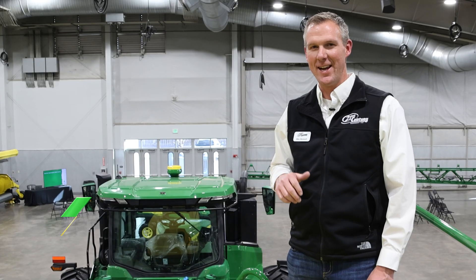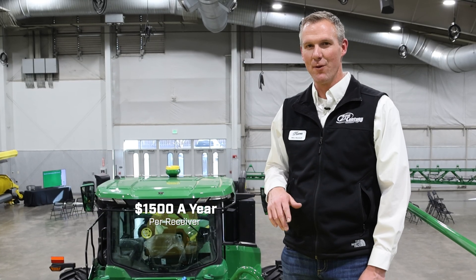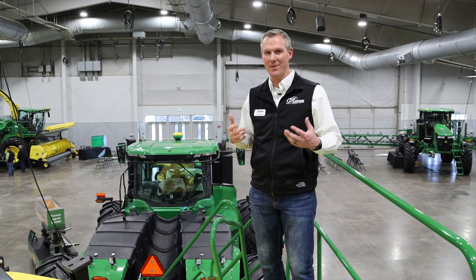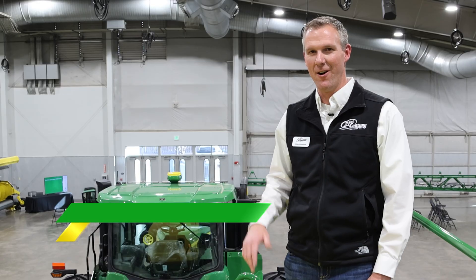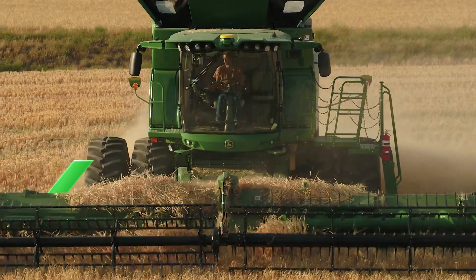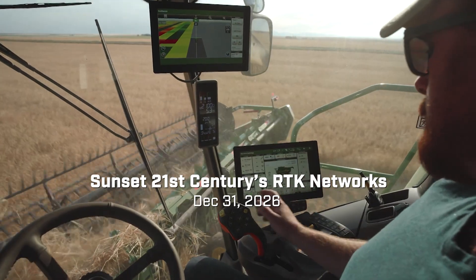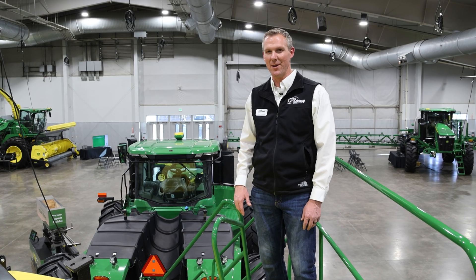This particular RTK network is available for fifteen hundred dollars a year per receiver. At 21st Century, because of the capability, cost, and maintenance on our RTK networks, we are going to sunset our RTK networks on December 31st of 2026. This is done to allow our customers to move forward with the latest technology and make sure they have the right tools to get the job done.